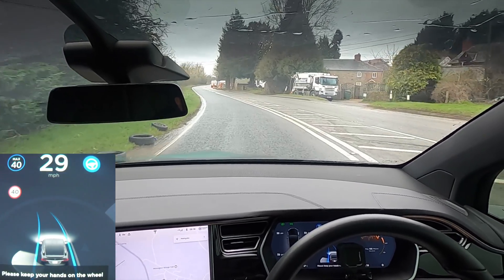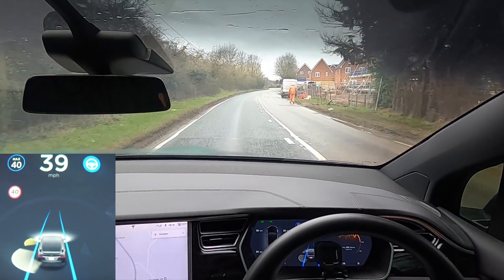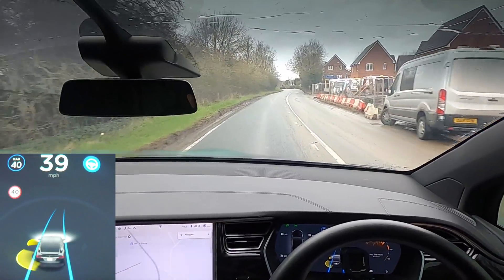Welcome back everybody to Tesla Driver. I hope you're doing very well. Today we're out in the Model X, which is our Hardware 2 car. So this is still running Autopilot 2.0 as well.